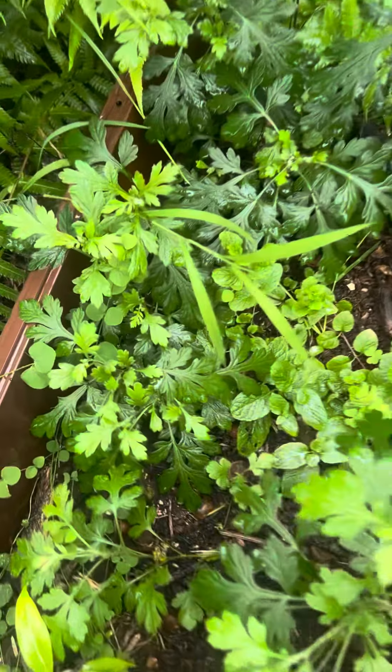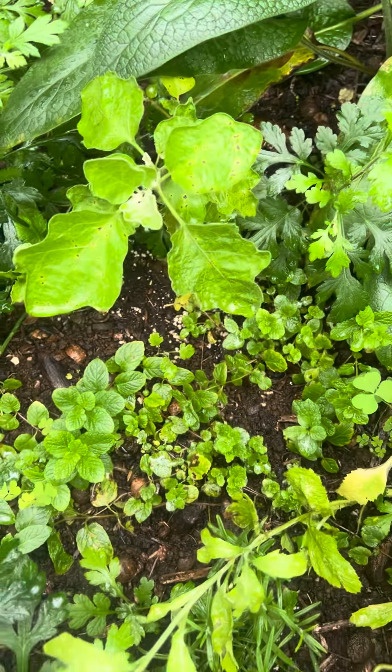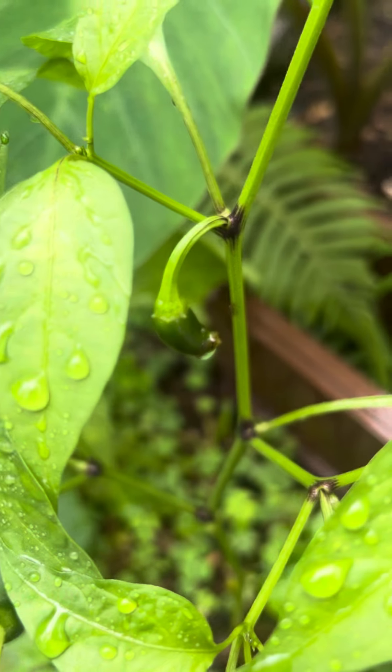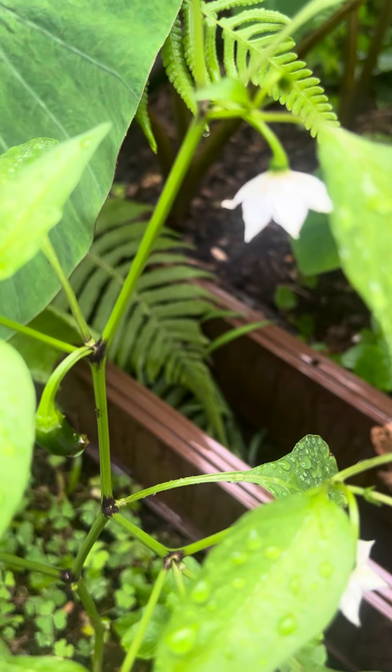I put the leaves on it, and these kiels I planted with seeds, along with the eggplant. Some rosemary, some peppers — you can see little peppers growing, and some flowers too. Some more peppers will be there soon.